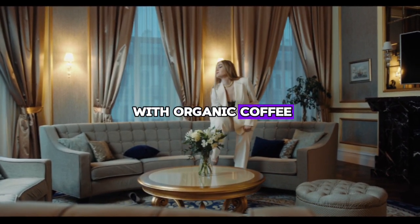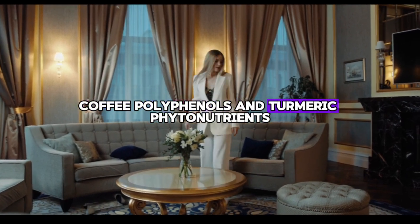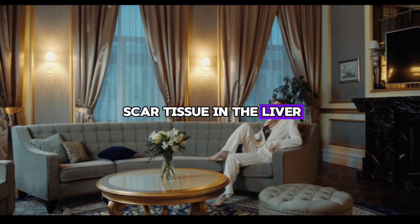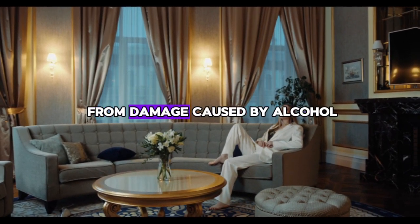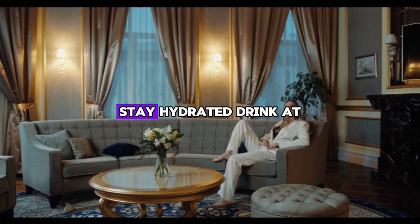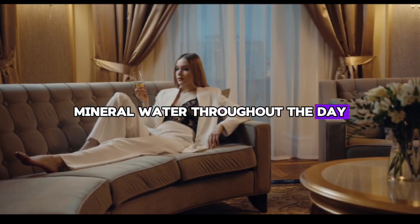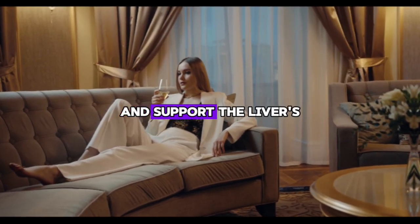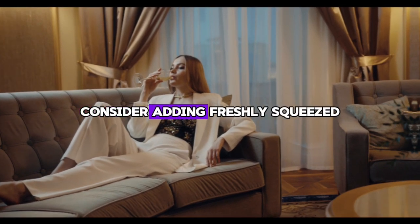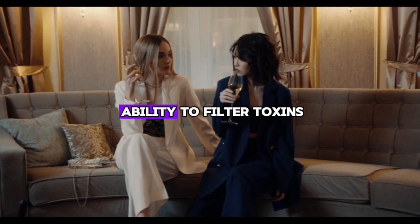Step three: start your day with organic coffee and add a teaspoon of turmeric. Coffee polyphenols and turmeric phytonutrients effectively reduce the formation of scar tissue in the liver and promote recovery from damage caused by alcohol, drugs, or fructose. Step four: stay hydrated. Drink at least one liter of high-quality mineral water throughout the day to support the liver's production of bile and break down fat deposits. Consider adding freshly squeezed lemon or lime juice to increase the liver's ability to filter toxins.